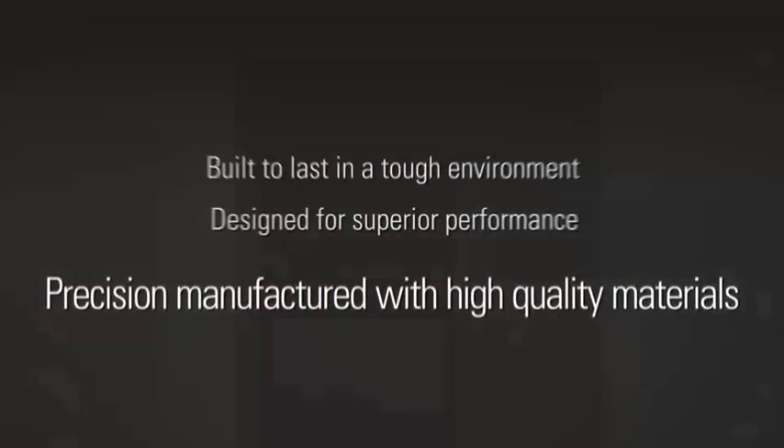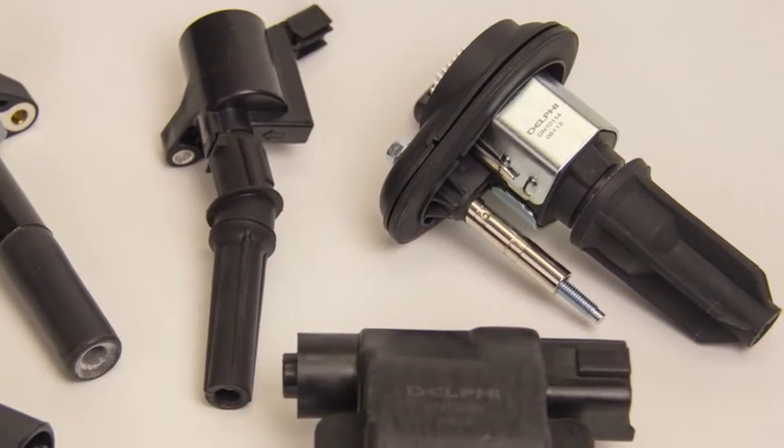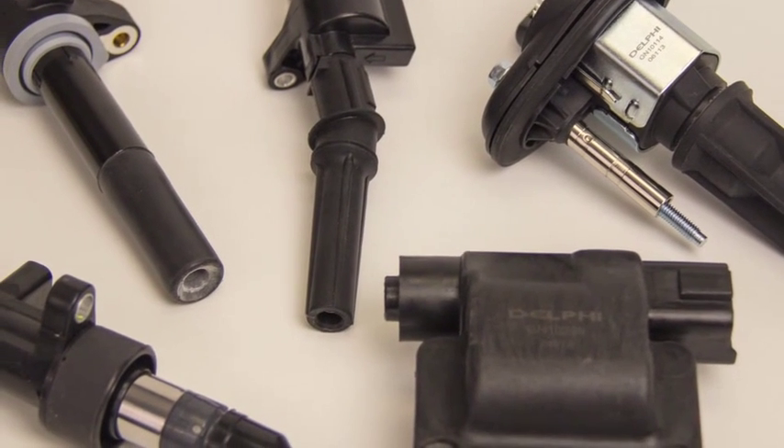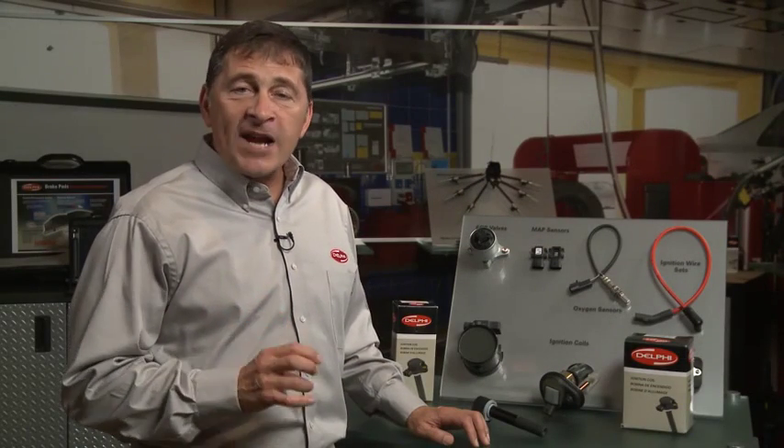Let's talk about our precision manufacturing processes. We use only high quality wires and coating that resist the cracks, pinholes, and imperfections that might cause other ignition coils to fail. And Delphi ignition coils are built with our world-class winding, termination, and potting technology.